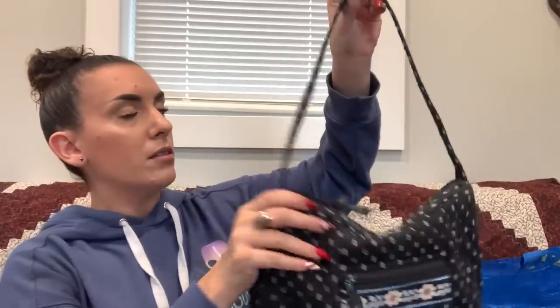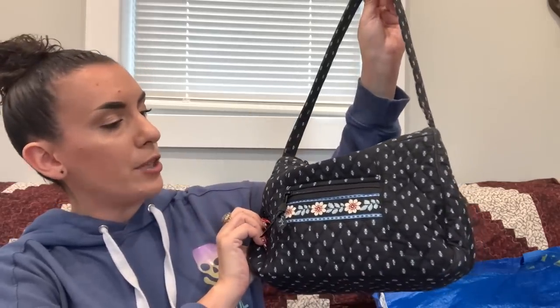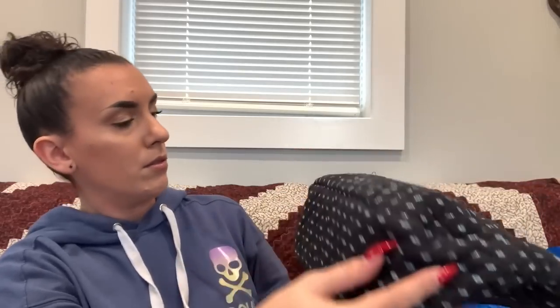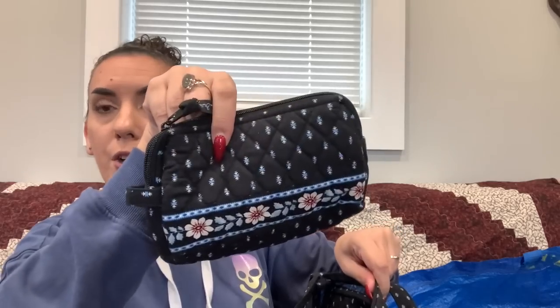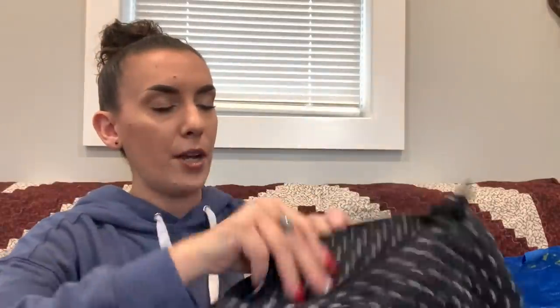We have a Vera Bradley — a little blue shoulder bag that probably needs a wash. There's a zipper pocket on the front and a little insert pouch inside along with slip pockets. Looks like it's in good shape overall. Asking $15.